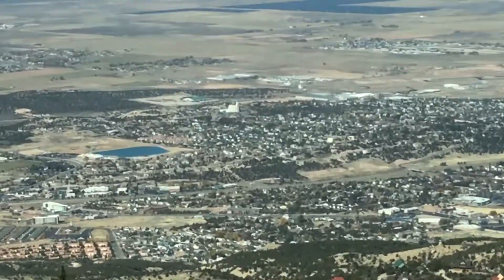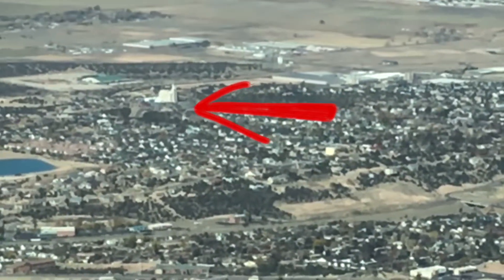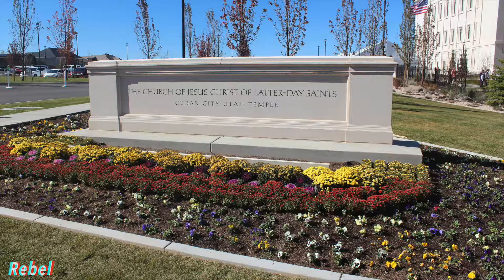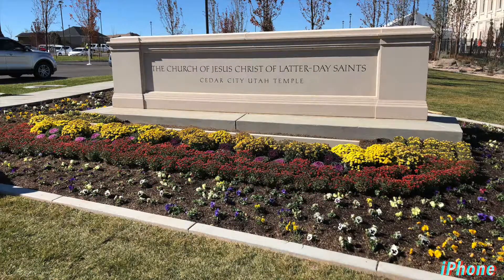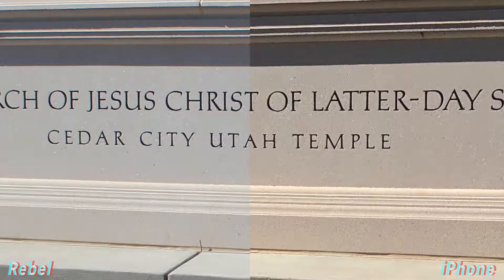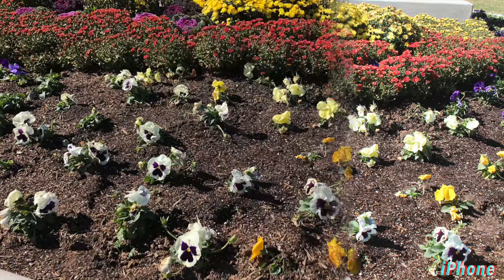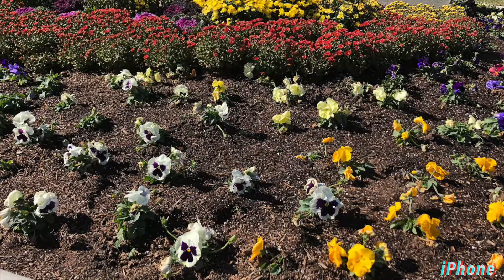And that brings us to our final destination here, the newly built LDS Temple in Cedar City. Most of the time only the most devout LDS Saints can enter the temple, but when it's first built there's an open house for a few months before it's dedicated where anyone can come in and check it out. I haven't had the opportunity to go inside yet, but I'd like to as soon as possible.